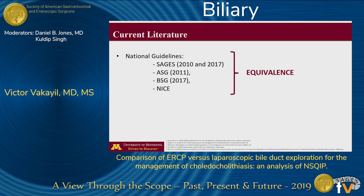Currently, various national guidelines, including those established by SAGES, the American Gastrointestinal Endoscopy Society, the British Society for Gastroenterology, and the NICE guidelines, all state that despite having multiple randomized clinical trials evaluating various techniques, there is insufficient evidence to establish what the best approach is.